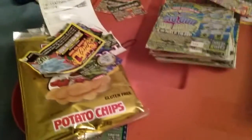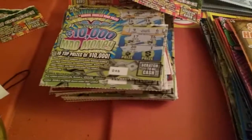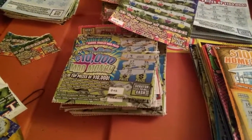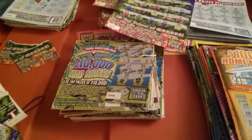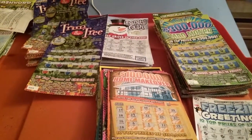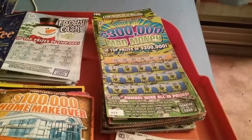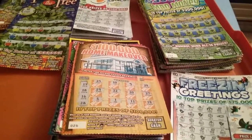Now that we have everything sorted, we're going to throw the potato chips and other stuff away, and we're going to start first with the dollar tickets. I'm not going to record, but I go through these and just look at them — I don't scan them, it would take too long. Now that we got the dollar and $2 tickets out of the way, I'd normally go next to the $5 tickets, then the $10, $20, $30 tickets. Then I'll do the Christmas tickets last, because I enter them into the second chance.